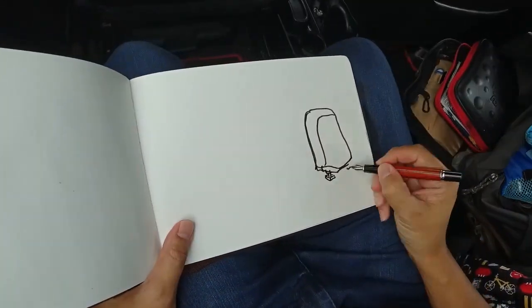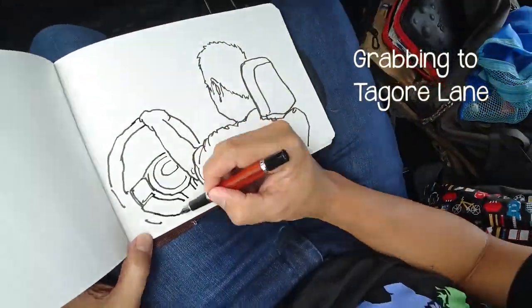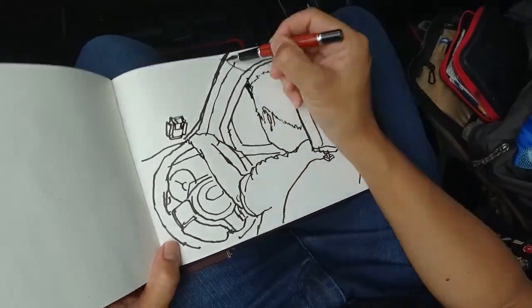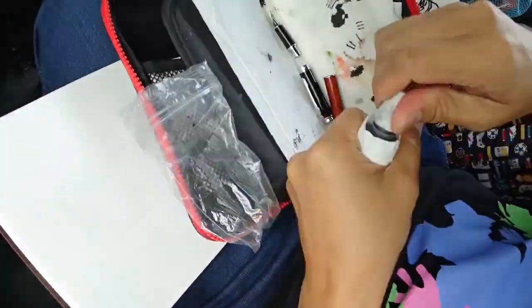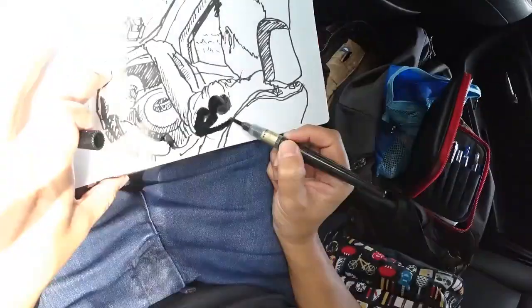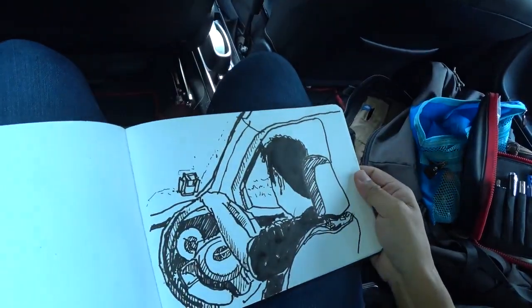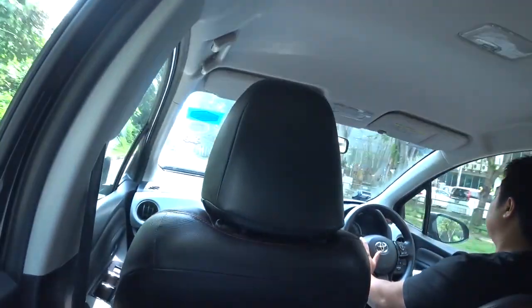Guess what happened? The crew left without me. So I get this question a lot on social media: how do you stay in control with your pen during the sketch when you're in a moving vehicle? As you can see in this clip, it's not even about the moving chassis or carriage — it's more about my clamp camera that keeps falling that drives me crazy.